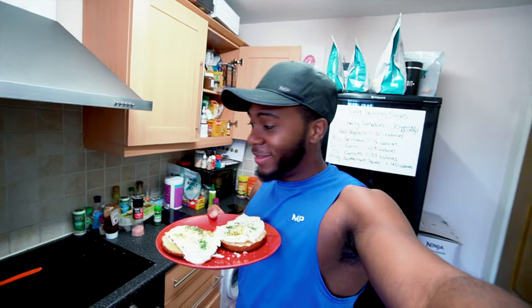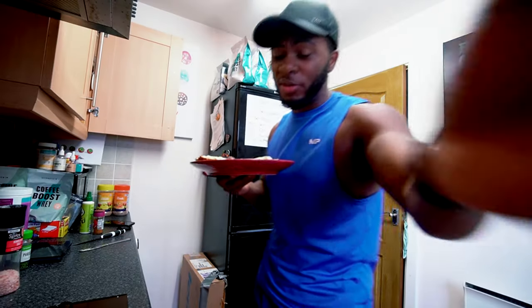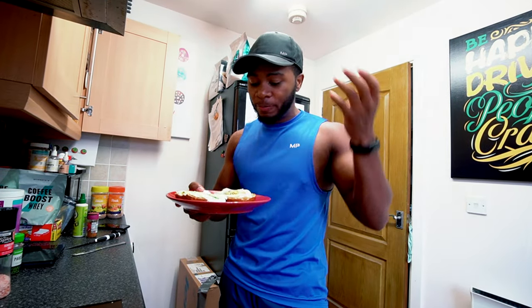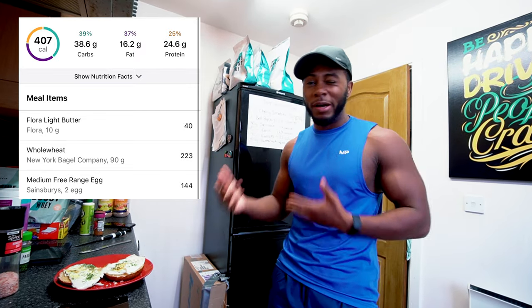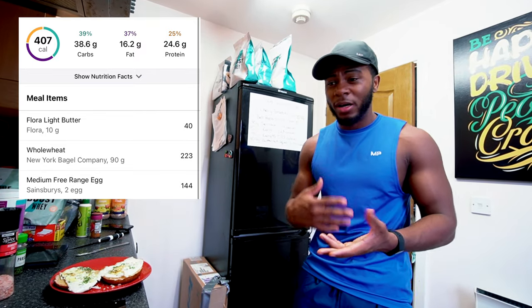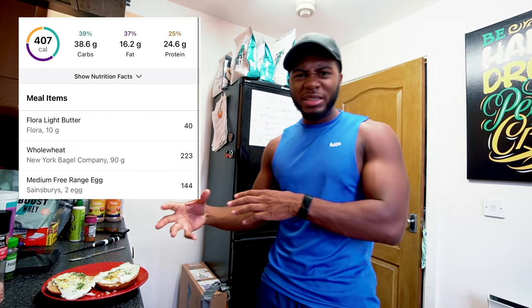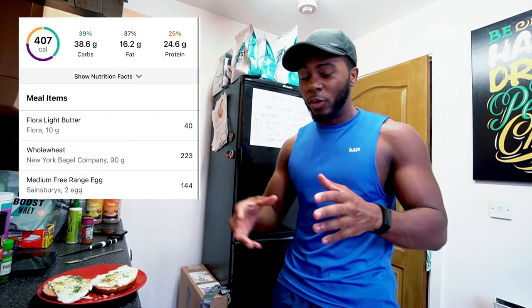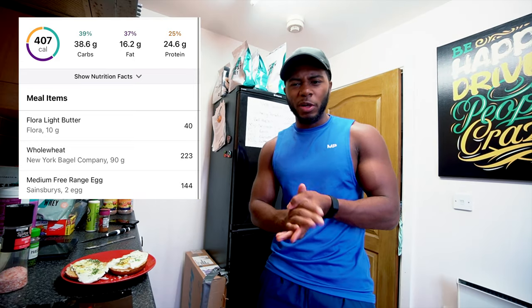Here we have it — a simple quick meal: egg on toast. Two whole eggs and one wholemeal bagel cut in half with a little bit of butter. Nice and simple, and it's quite filling because bagels themselves are quite thick. The calories are roughly around the 400 calorie marker with around 26-27 grams of protein. If I swap one whole egg for egg whites, it's probably about 350 calories.